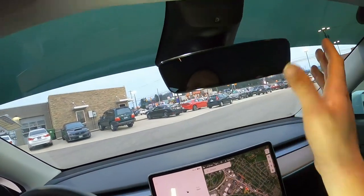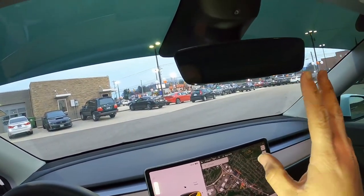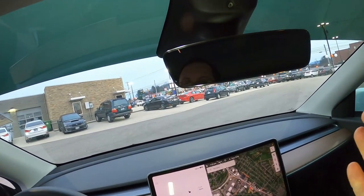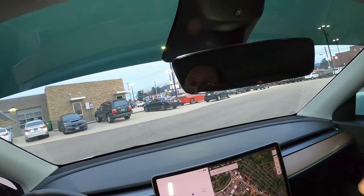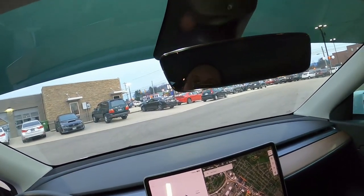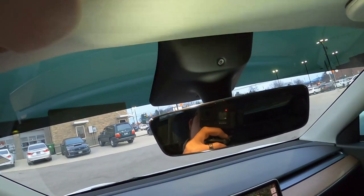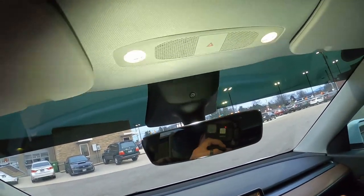Up here is your rearview mirror — still a typical mirror. Tesla has not yet gone to a rearview camera system like General Motors, which they really should — they're kind of falling behind in that respect. And above that, there is another camera inside this interior, just above the mirror.